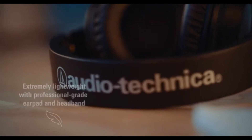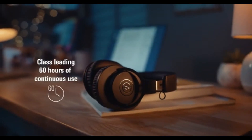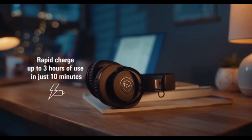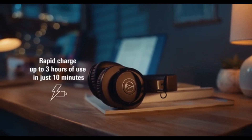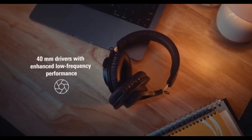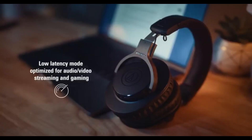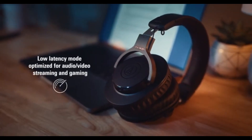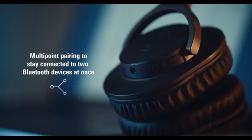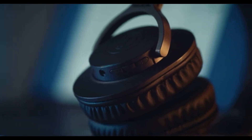Whether you're diving into classical symphonies or jamming to the latest pop hits, these headphones handle it with finesse. Comfort is another strong suit of the ATH-M20XBT. The lightweight design and plush ear cushions make them ideal for extended listening sessions. Worn for hours while working, they remained comfortable without causing any fatigue. The adjustable headband also ensures a secure fit, so you can move around freely without worrying about them slipping off.